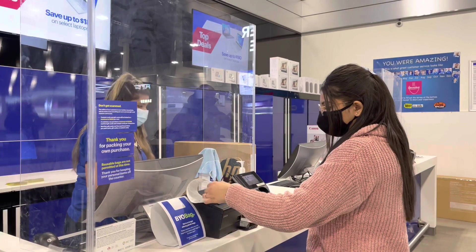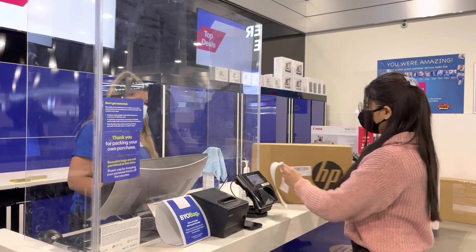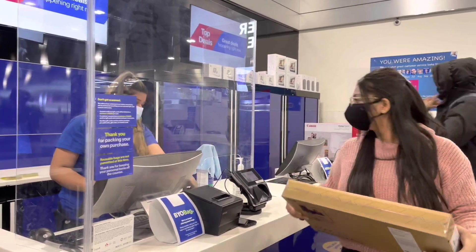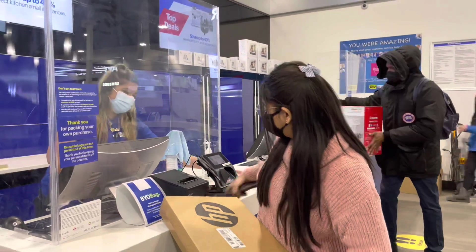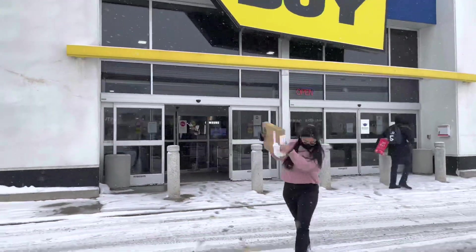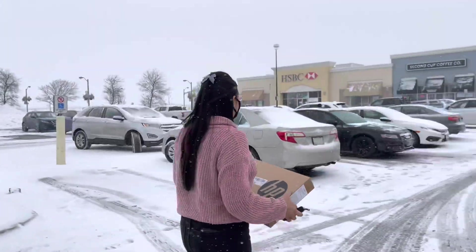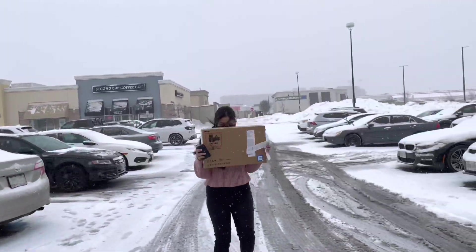So let's go home and do the unboxing of this new laptop, and then I will tell you guys the price and all the specifications — so stay tuned. Also, it is snowing outside. I think anybody can tell by now that I'm very happy because I'm acting like a happy kid right there.